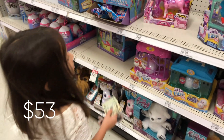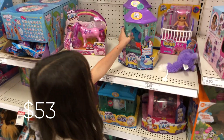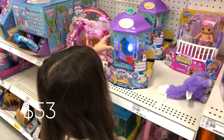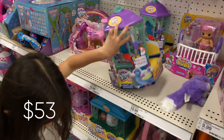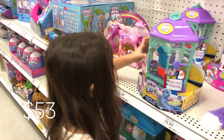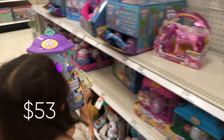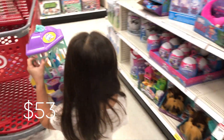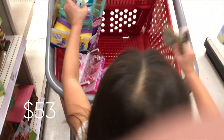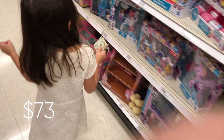Oh, I kind of want this one — I saw these. That's $20. It doesn't want to scan. Do you still want it? Yes! I do.